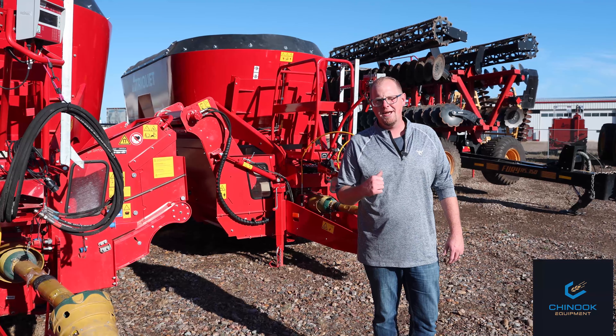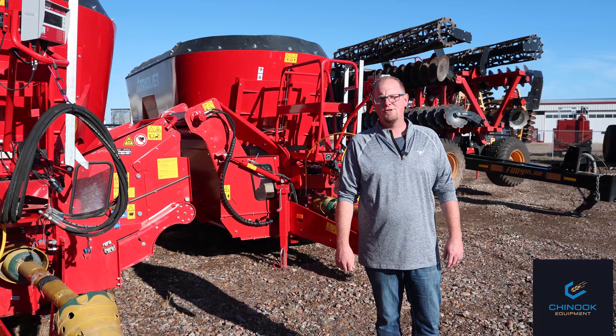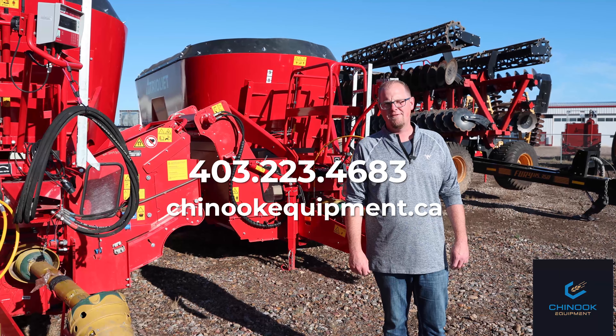You can just contact Chinook Equipment and Nick Barker to book a demo and get your Truelete Feed Mixer on your operation. Have a good day!